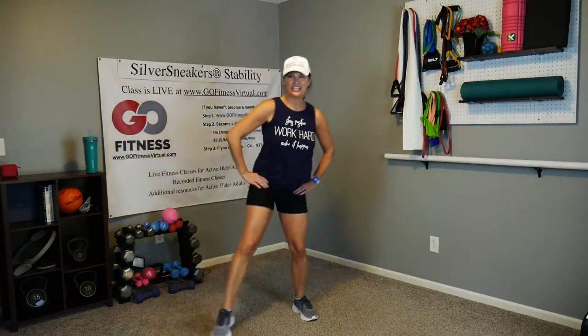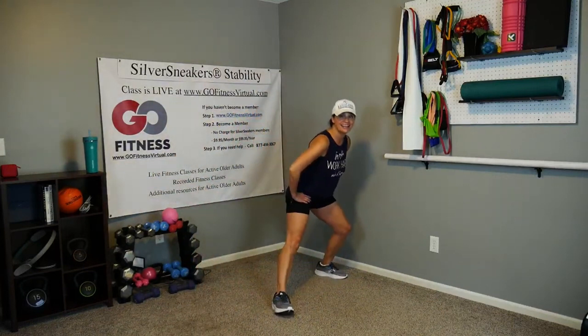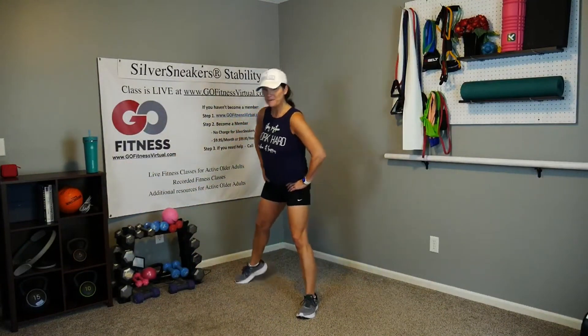One more time through — lunge and open up back, and open up back, and rest.